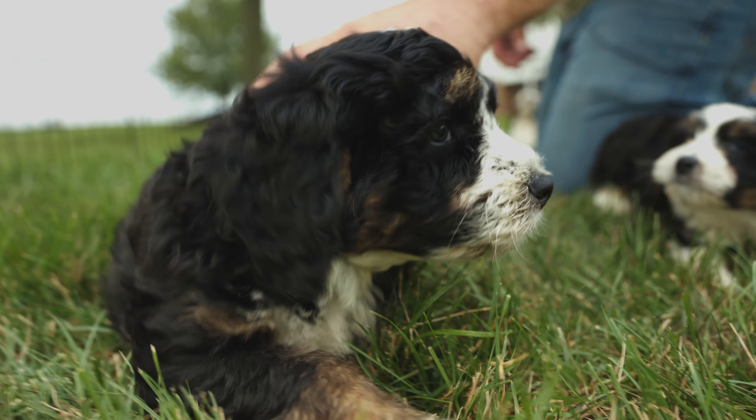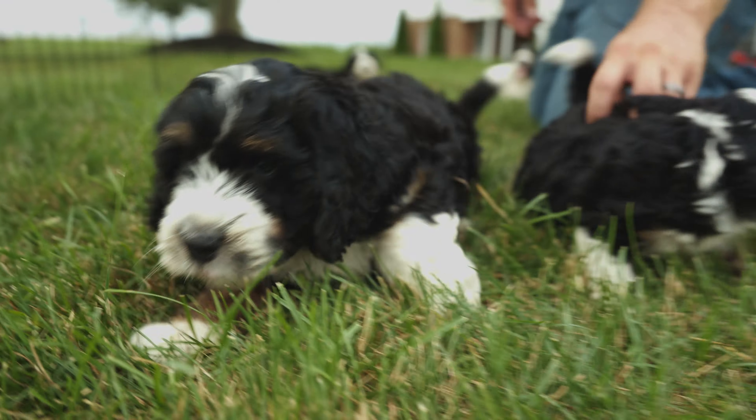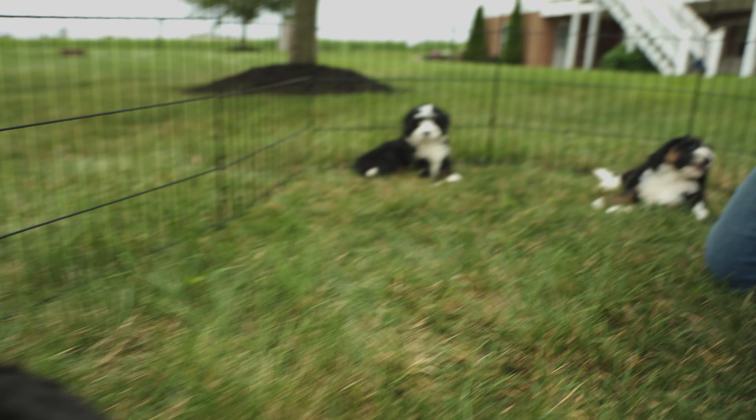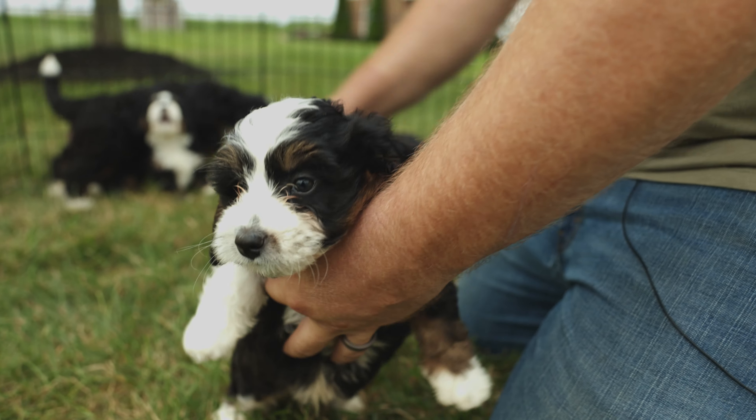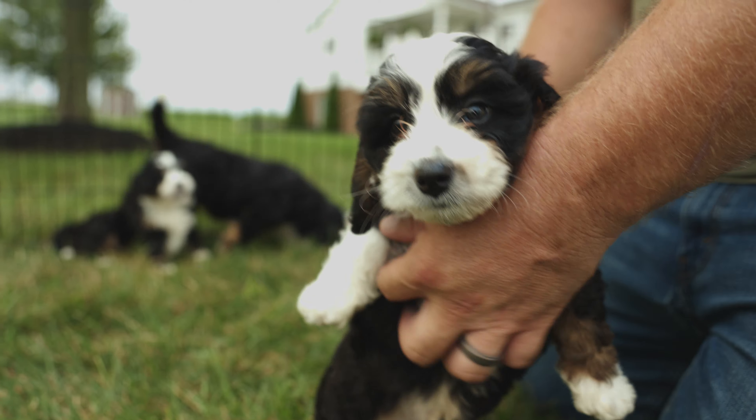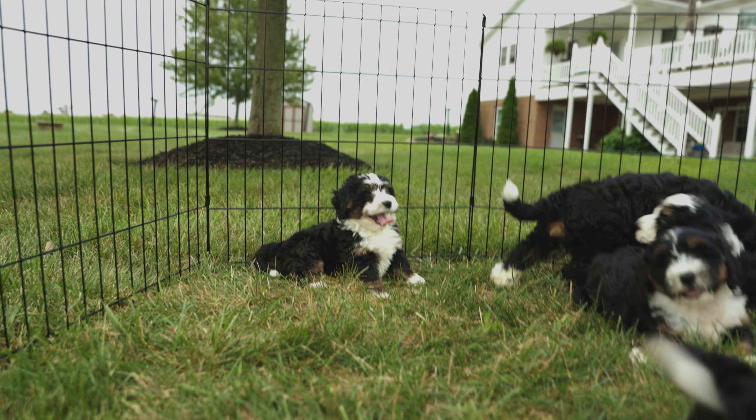This is Snapdragon, and from him to our littlest guy right here — that is the smallest of the litter. The littlest girl is letting Snapdragon know it's not okay to run over her.